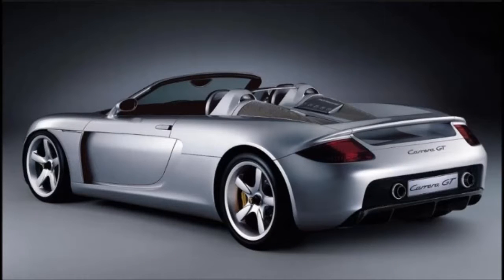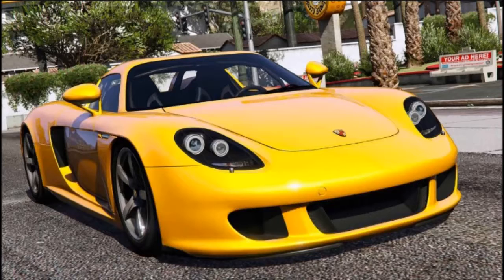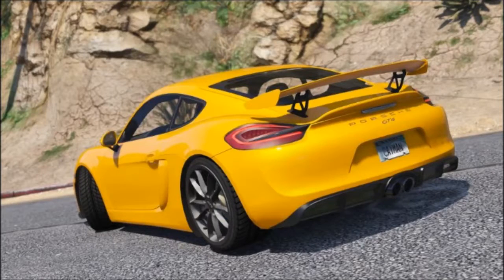Transmission: six-speed manual. Wheelbase: 179.4 inches (4,556 millimeters). Length: 106.3 inches (2,700 millimeters). Height: 47 inches (1,192 millimeters). Wheel diameter: front 19 inches, rear 20 inches.